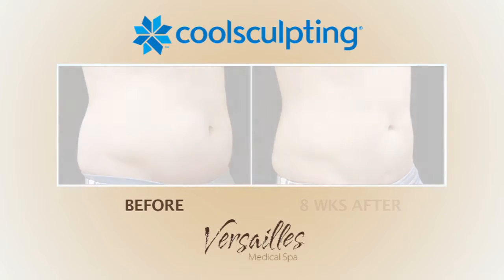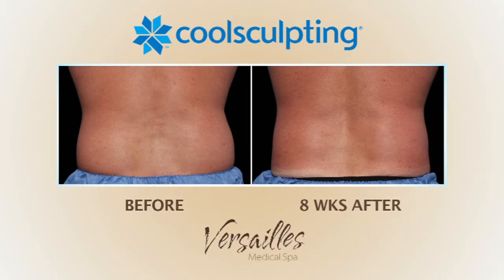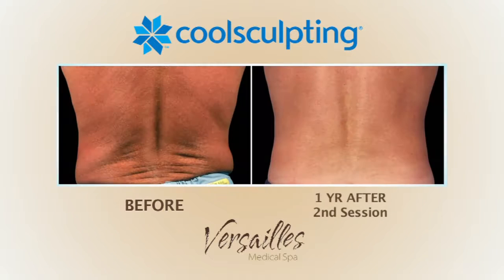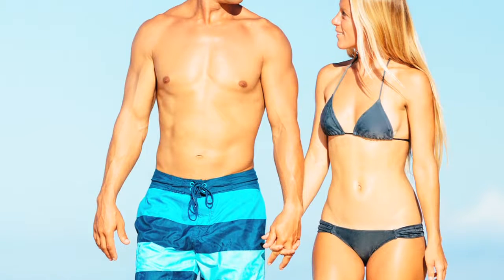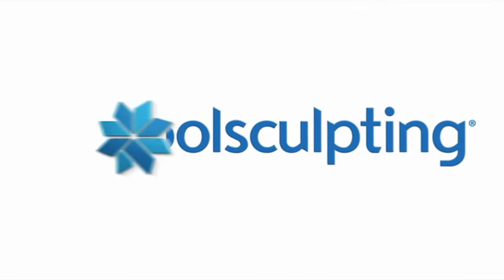Now you can reduce unwanted fat with no surgery and no downtime. Target stubborn areas that have resisted diet and exercise and love your body head to toe with FDA cleared and clinically proven CoolSculpting.